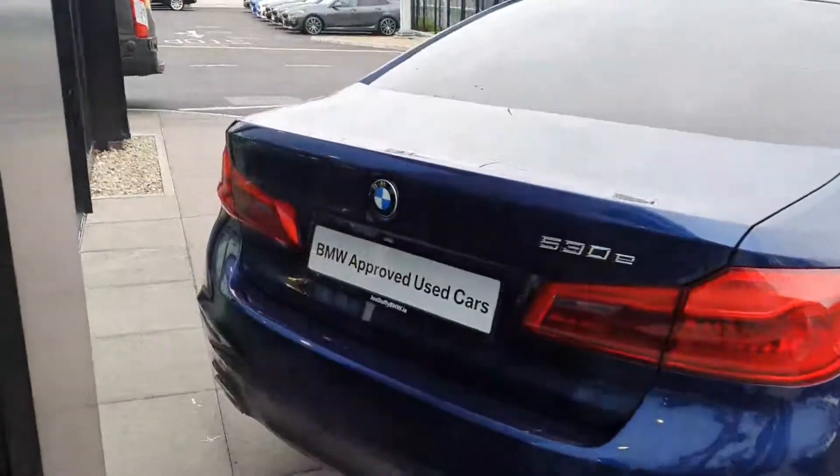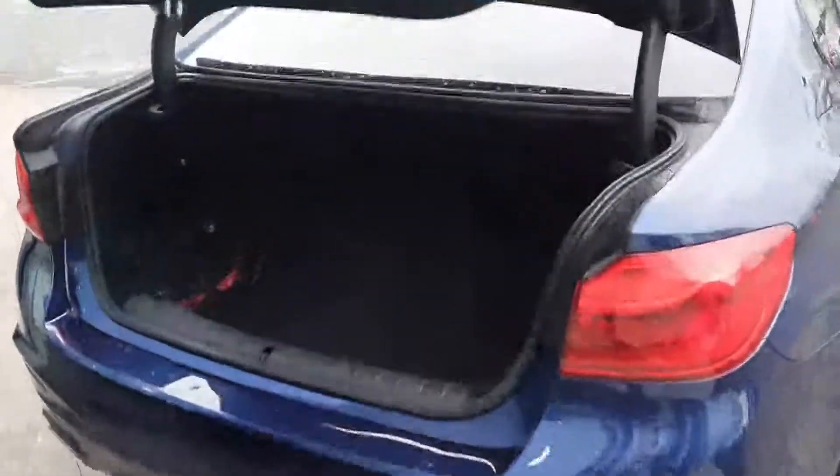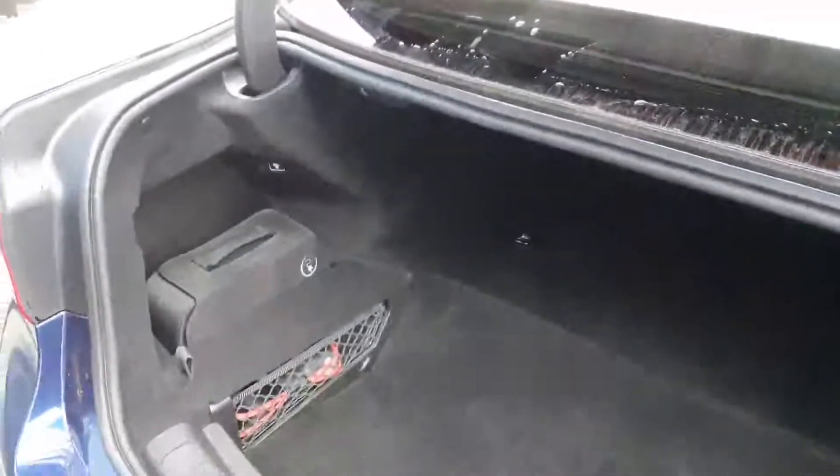You can have a quick look inside the boot — plenty of space. You also have your split folding rear seats if you need to fit in larger items. The charging cable is located on the left-hand side in its storage compartment.